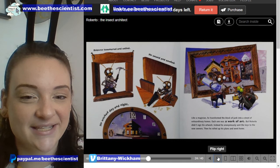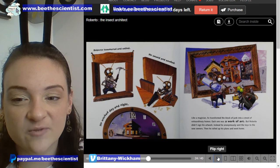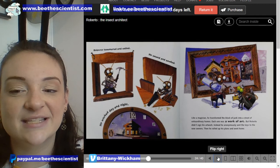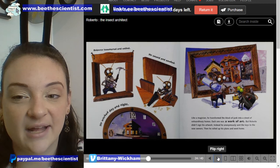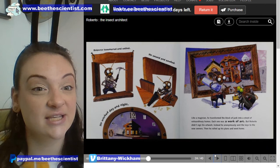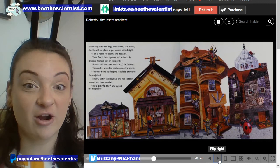Roberto hammered and nailed. He sawed and sanded. He worked day and night. Like a magician, he transformed the block of junk into a street of extraordinary homes. Each one was a work of art. But Roberto didn't sign his artwork — instead, he anonymously sent the keys to the new owners, then he rolled up his plans and went home. When we do something anonymously, that means we don't tell them who it was.